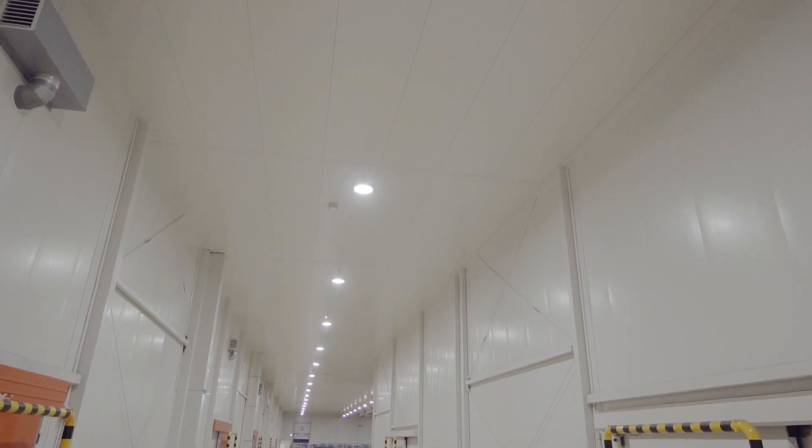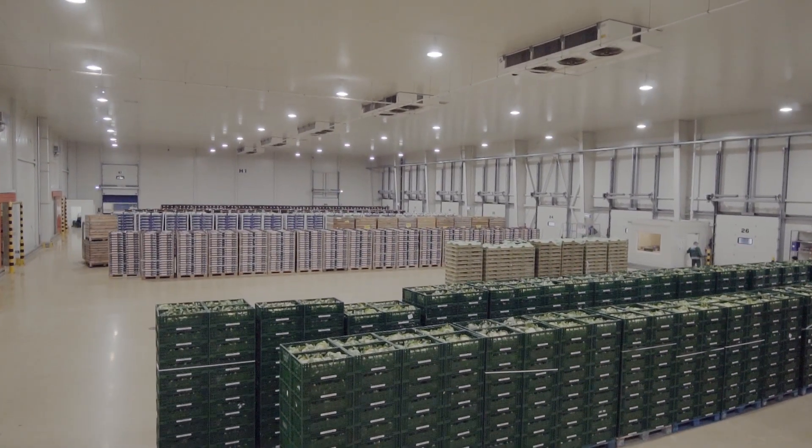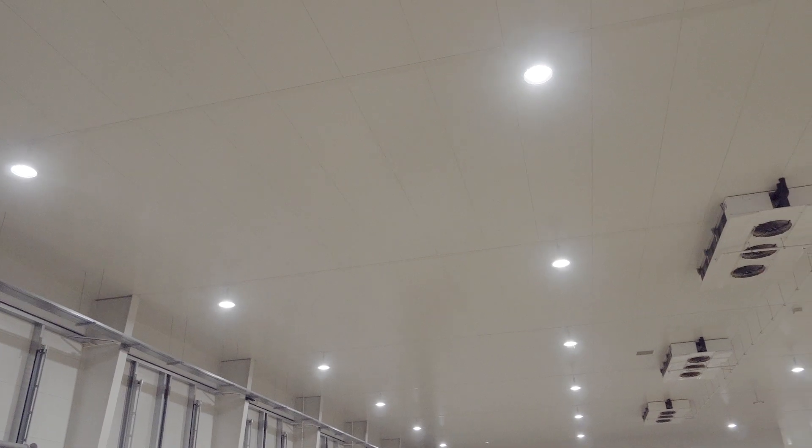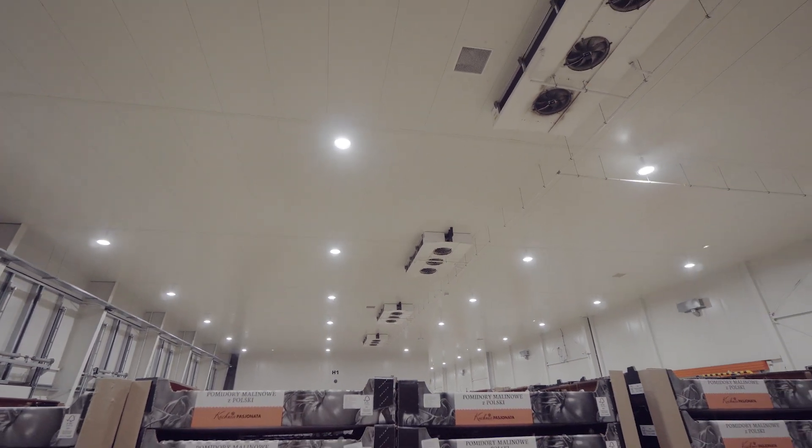Postanowiliśmy zmniejszyć zużycie energii elektrycznej przez naszą firmę z uwagi na to, że prowadzimy bardzo duże magazyny, które są chłodzone cały czas, więc zużycie energii elektrycznej jest bardzo duże. Doświetlenie stanowisk pracy na magazynach wymagało dość dużego natężenia.